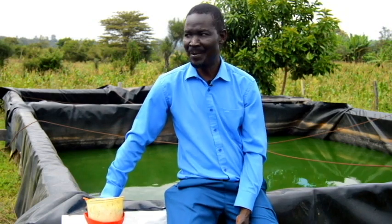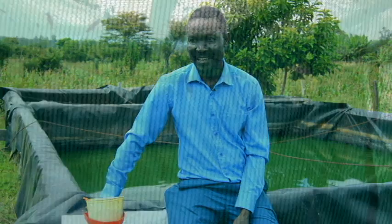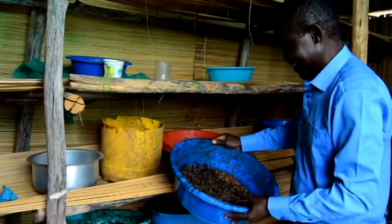One of the major challenges we have in fish farming is the cost of feed. That's why we are coming up with black soldier fly production — so that we can decrease the cost of our feed. That is an area which needs quite a bit of investment.